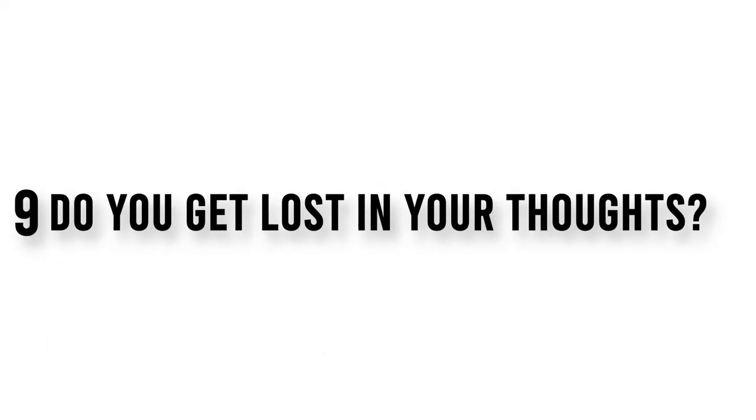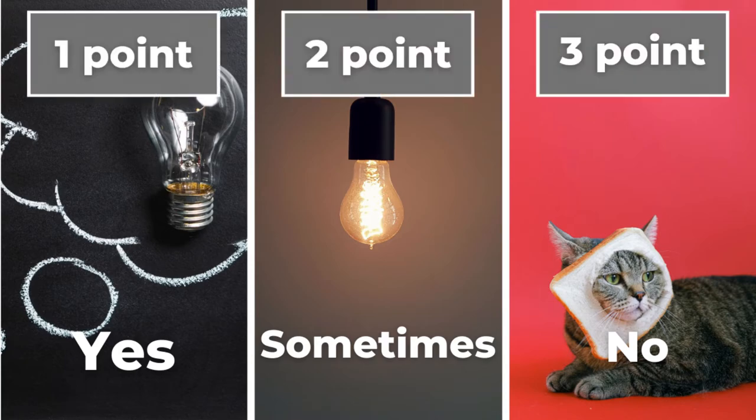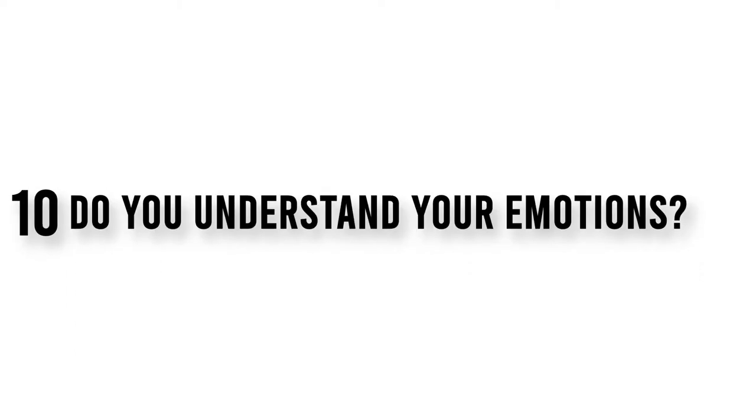Question 9. Do you get lost in your thoughts? Question 10. Do you understand your emotions?